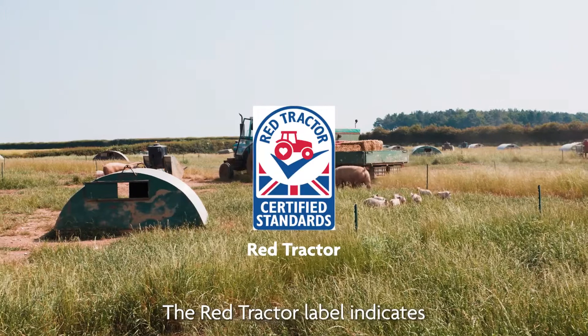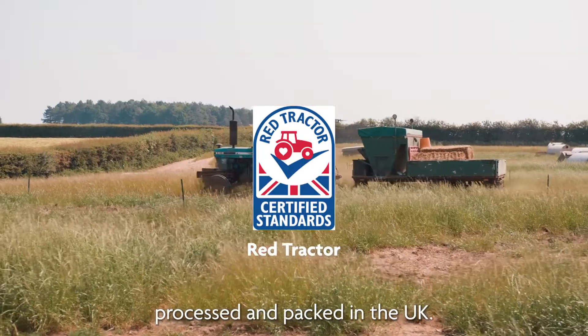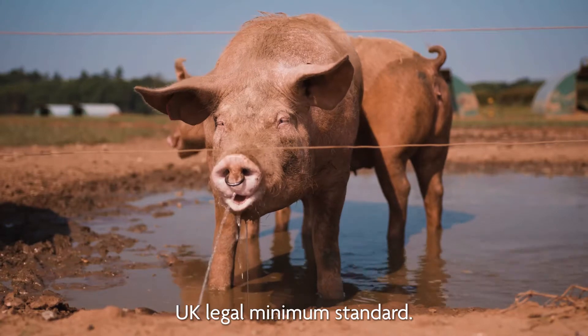The Red Tractor label indicates that the pork has been farmed, processed and packed in the UK. Its animal welfare standards are in line with and often above the UK legal minimum standard.